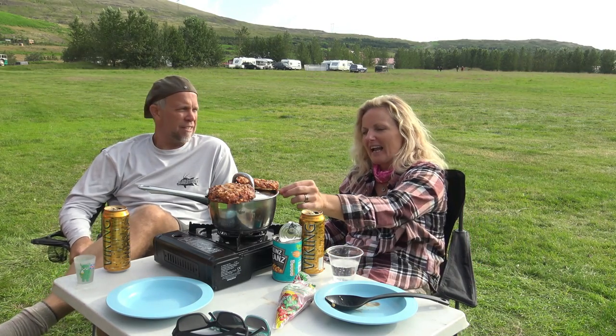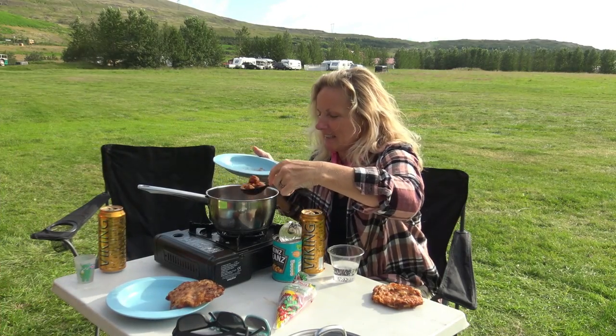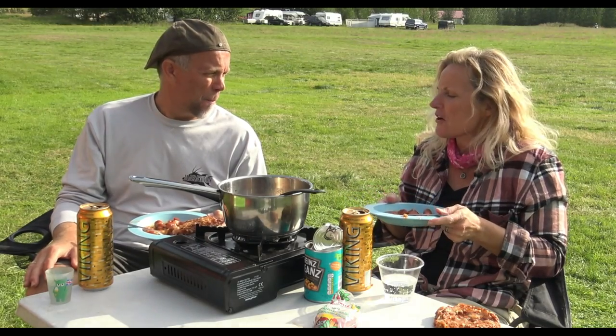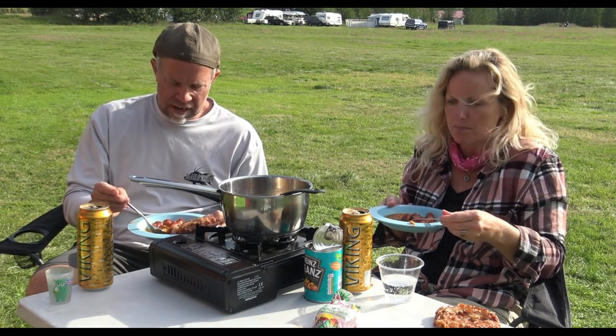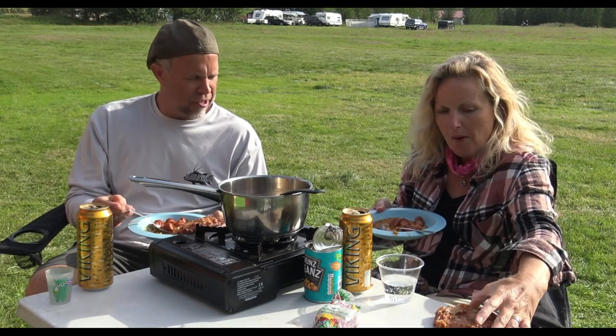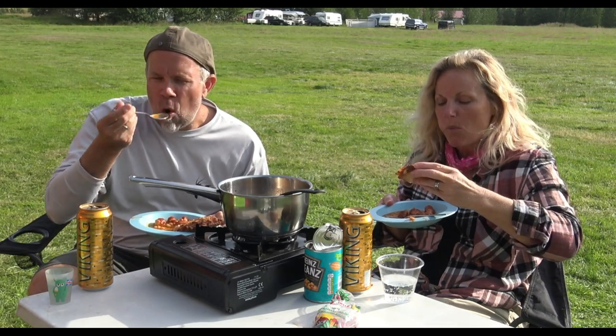Bonus and Netto are your cheapest grocery stores. Frozen vegetables is the way to go. I'd highly recommend Happy Campers if you decide you want to camp across Iceland — we're not getting any money to recommend them. This looks so fancy. The beans don't taste so sweet and fake as pork and beans at home — these were just beans in tomato sauce. That's good too. Half price.